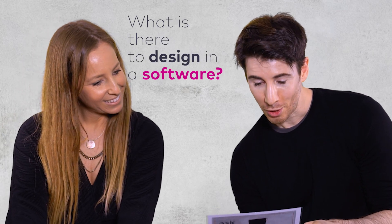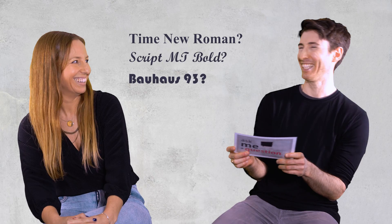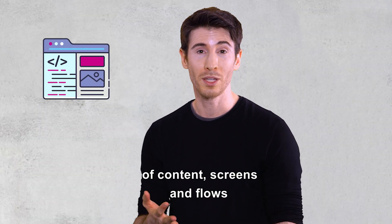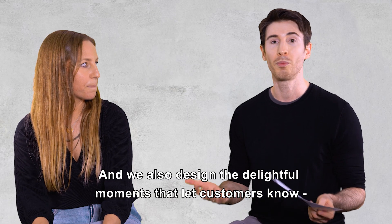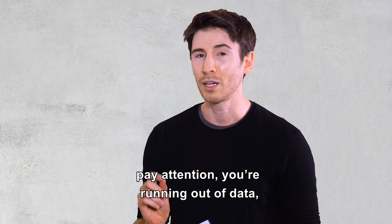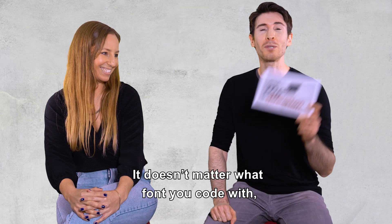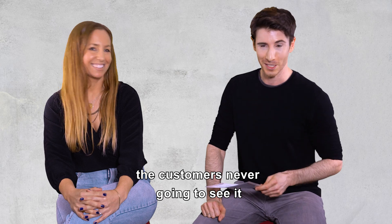What is there to design in a software? Which font to write the code with? Designing a software is an orchestration of content, screens, and flows for an amazing user experience. We also design the delightful moments that let customers know, hey, here's something that would be valuable to you, or pay attention, you're running out of data, maybe you should top up before you incur extra charges. It doesn't matter what font you code with — you can code with any font you like, the customer's never going to see it. Exactly.